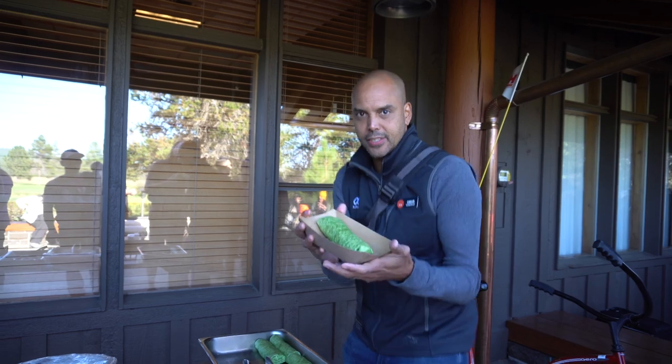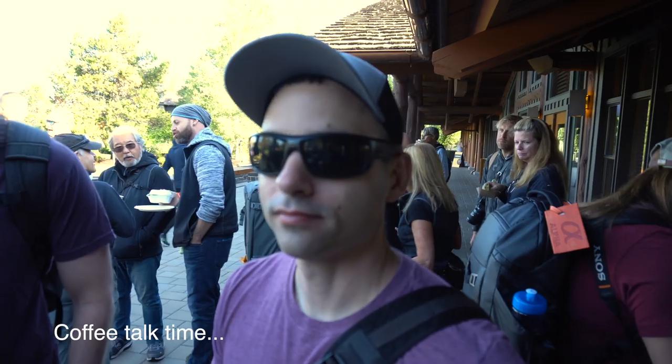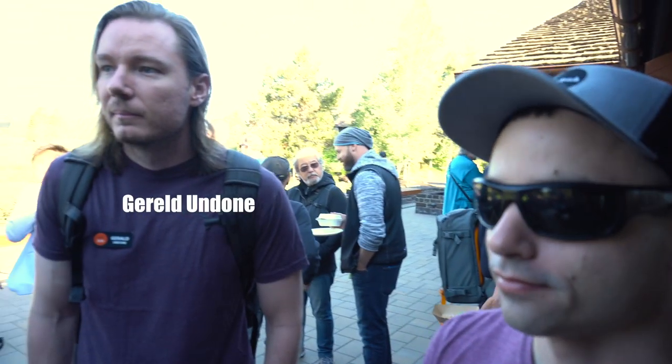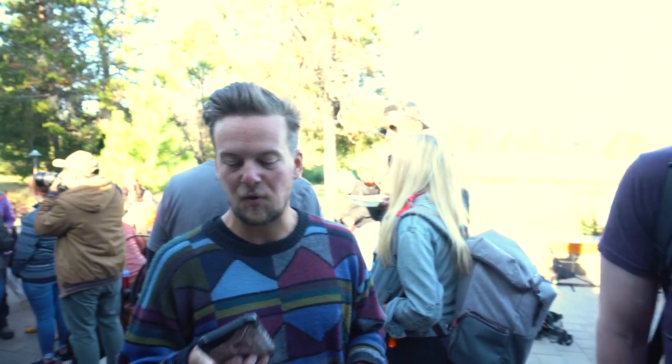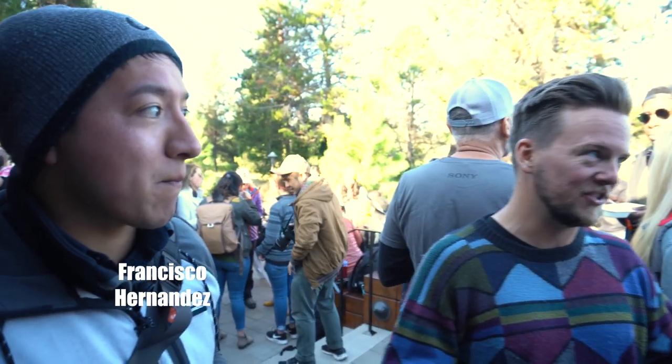We've got burritos here — nice! All right, it's actually later in the day. Had lunch, went to a few classes, got to talk to the Sony people about features and things we'd like to see. So I'm back out again to shoot a little bit more macro, because I need to return the lens.